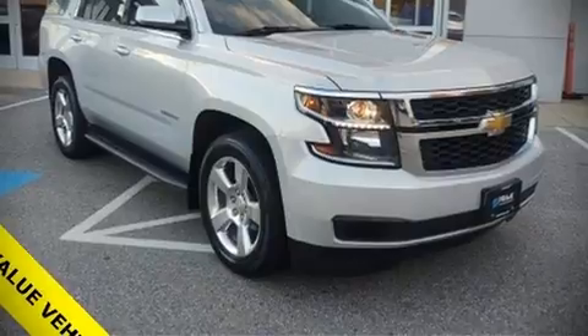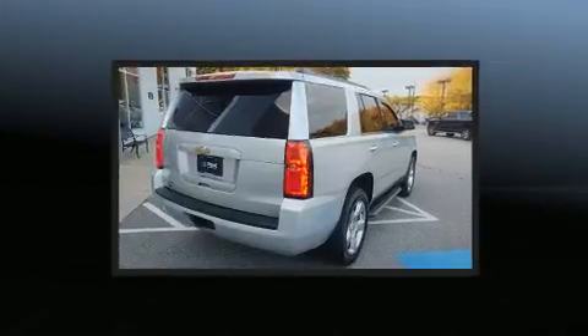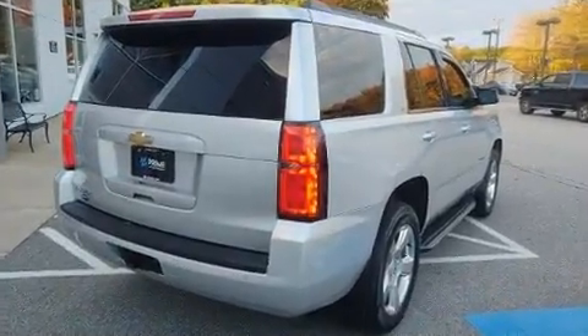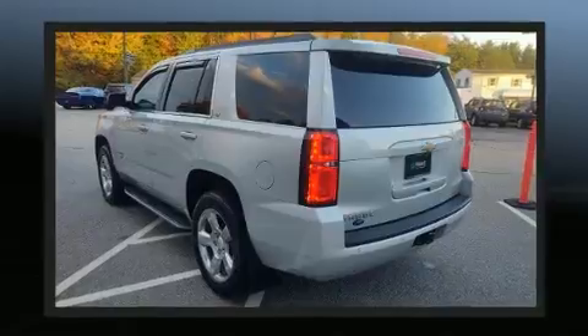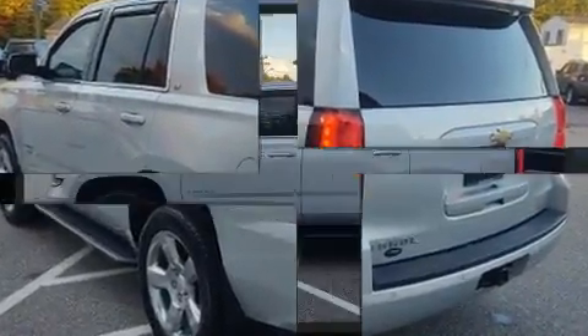Come test drive this 2015 Chevrolet Tahoe. It features an automatic transmission, four-wheel drive, and a powerful eight-cylinder engine. Top features include front dual zone air conditioning, power front seats, an automatic dimming rearview mirror, adjustable pedals, and a trailer hitch.